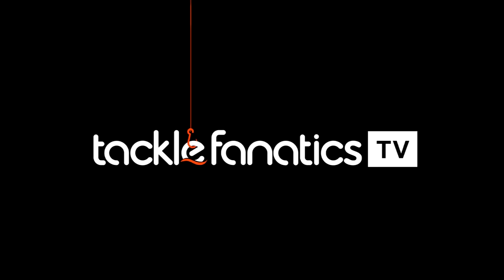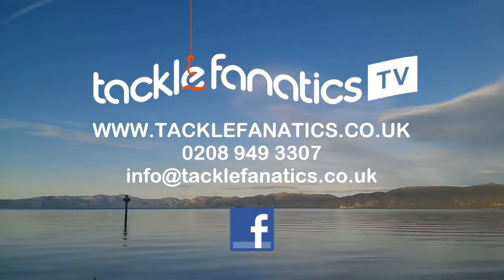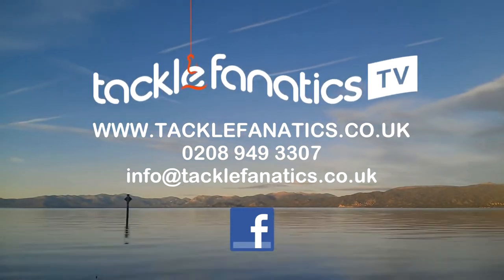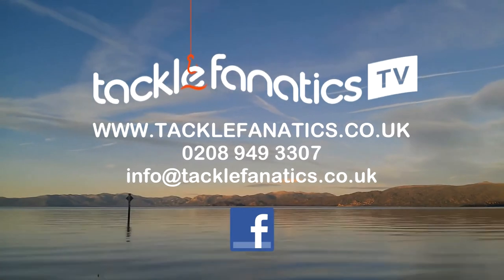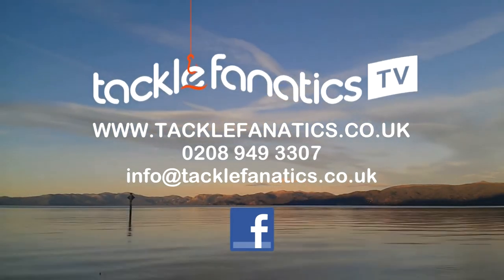You've been tuned in to TFTV. Tackle Fanatic stocks an extensive range of tackle and bait from all the leading manufacturers. To check it out go to www.tacklefanatics.co.uk. Remember, Tackle Fanatic also offers finance to make your tackle purchase more affordable. Tight lines and wet nets from everybody at TFTV.